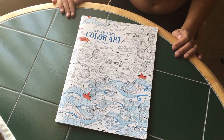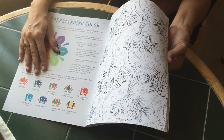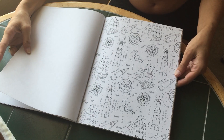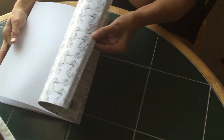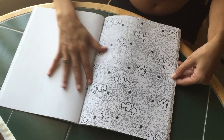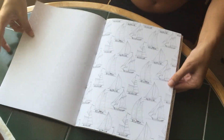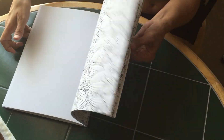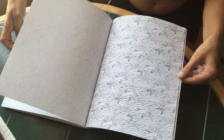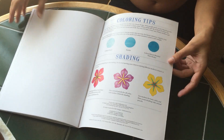Next is Ocean Wonders Color Art. This came from Barnes & Noble. This is perforated and single-sided. This is interesting paper — it's pretty thick, so this would probably be a very good book for pen drawings.